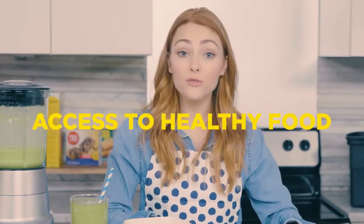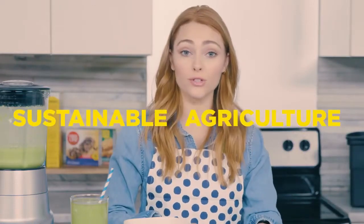Food waste isn't the only issue. Other food issues include hunger relief, access to healthy food, and sustainable agriculture. You can help tackle these food-related problems in your community. Sign up for Feeding Better Futures from DoSomething.org and General Mills.